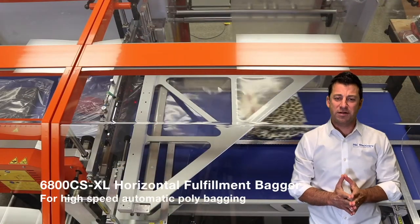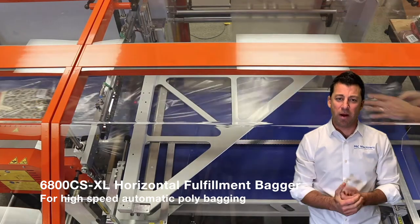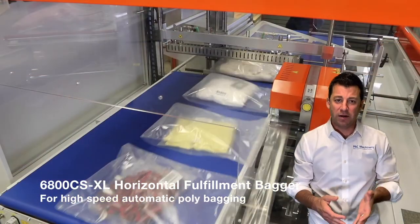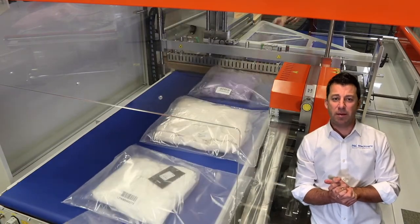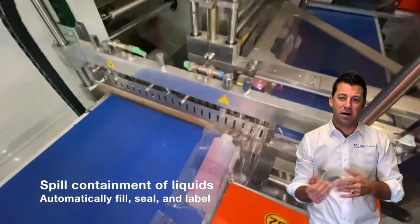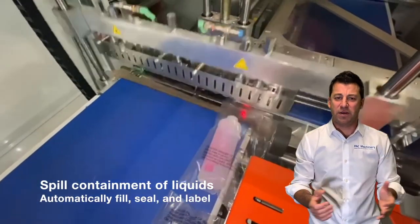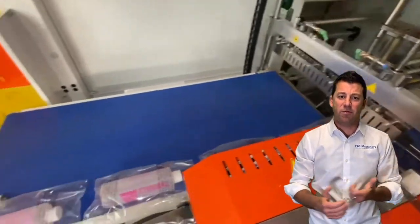For high-volume users with large inline processes, our 6800 CSXL Fulfillment Bagger is a great way of improving poly bag prep. This is good for large items, stacks of multiple items, and things that need to be done at high speed. You can automate the feeding or the outfeed, with clear material, a suffocation warning, and print-and-apply barcode and SKU.